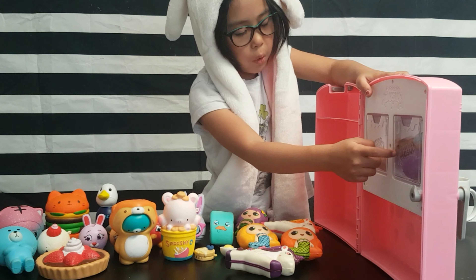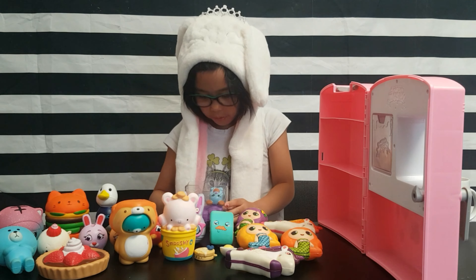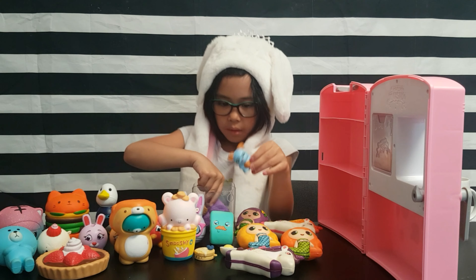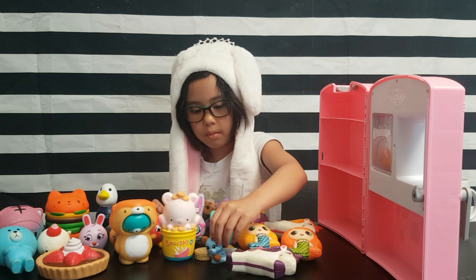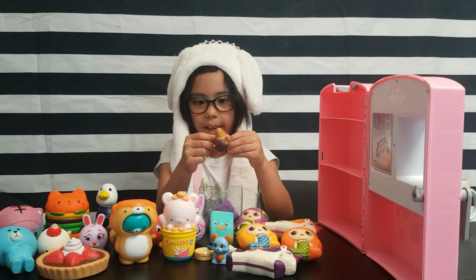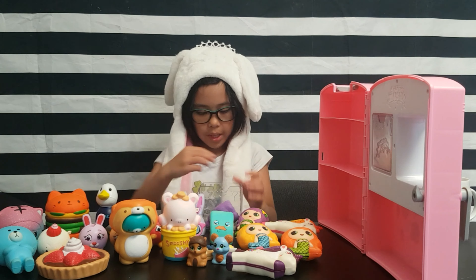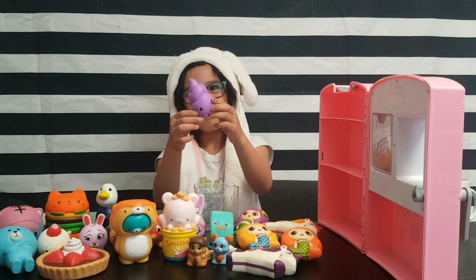I'm going to show you one of the tiny ones. Do you want to start with the animals or the food? We're going to start with the pets. So here is the pet squeak. And here is this cute little squirrel — Acorn, the little squirrel.